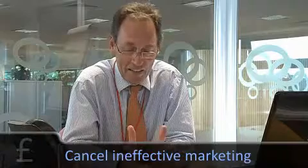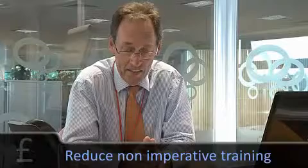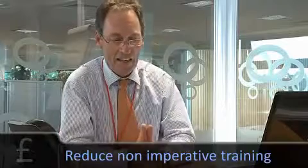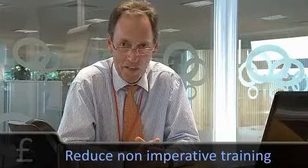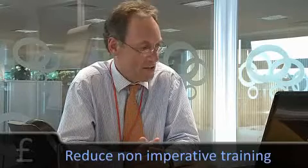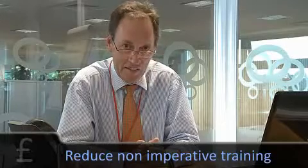Training — a similar sort of message to the marketing. Again, an area that's cut fairly quickly. But just make sure that you are training your staff going forward and you don't lose out in the long term on their expertise.